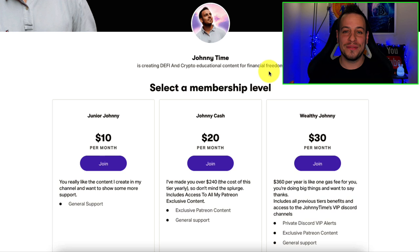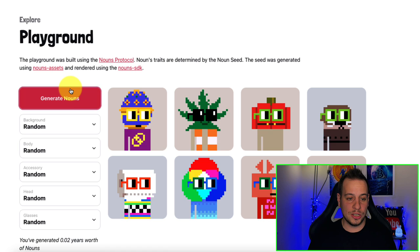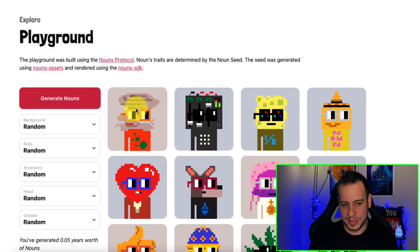Nouns are an experimental attempt to improve the formation of on-chain avatar communities. While projects such as CryptoPunks have attempted to bootstrap digital community and identity, Nouns attempt to bootstrap identity, community, governance, and a treasury that can be used by the community. You can start creating Nouns off-chain using the playground. It's similar to CryptoPunks' NFTs — automatically generated by a computer algorithm. You can download and use the image on your Twitter profile, but that doesn't mean you hold the NFT.